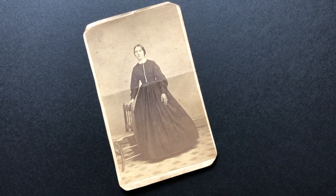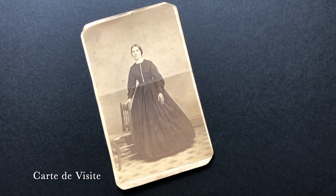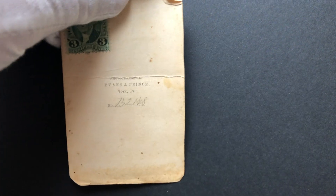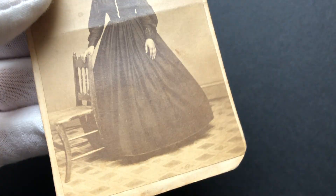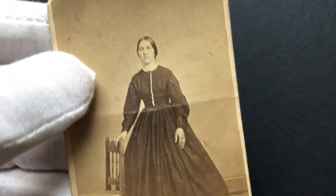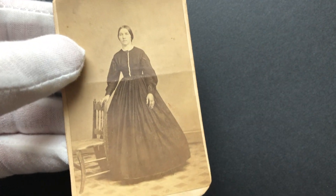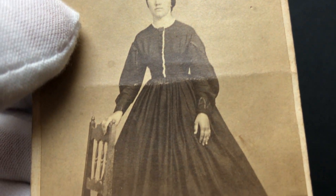Hey everybody, Keith Dotson here. In this video I want to talk about this simple little carte de visite that I recently acquired from a local shop. There's a little bit of history attached to this photograph and I thought it might be interesting to talk about. Carte de visite photographs were made by the millions in the 1800s with the idea that you could easily and affordably give them to family and friends when visiting. This is an albumin print mounted onto a backing card.